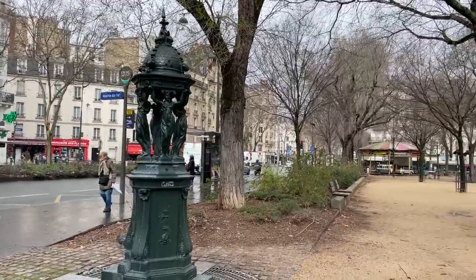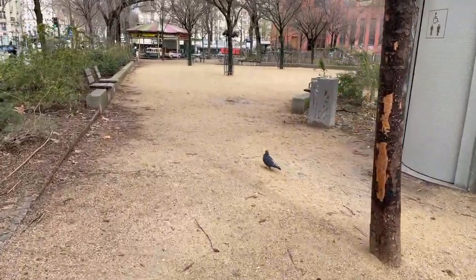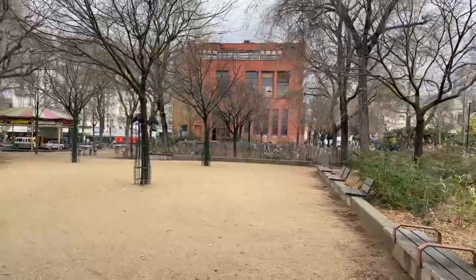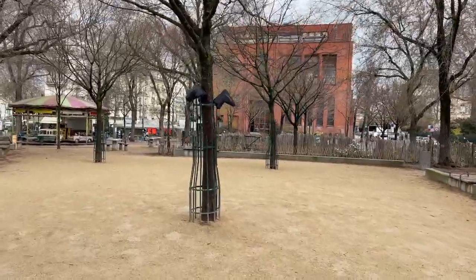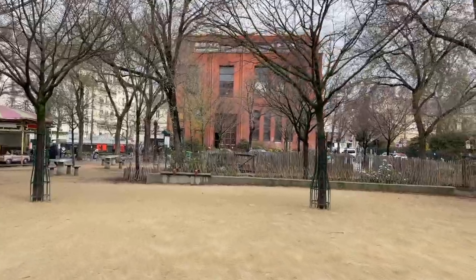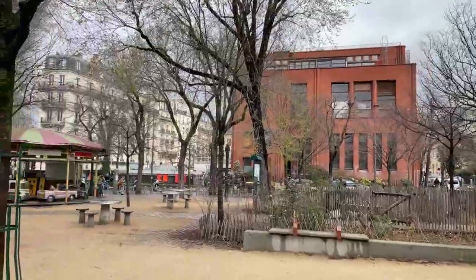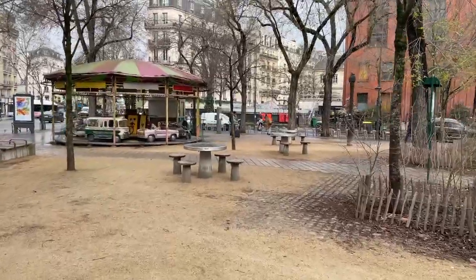Welcome to Paris. I went on a little stroll this morning and I thought you might enjoy following me to my next destination. We are not in a touristy area. The weather is milder than it was earlier this week because the rain arrived last night, so it's nice — we're not cold.